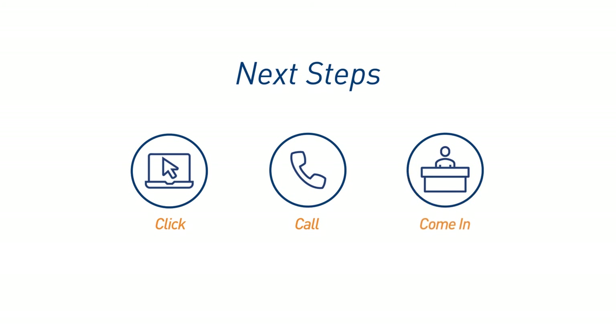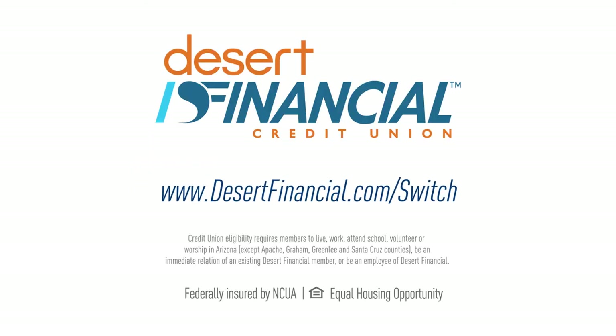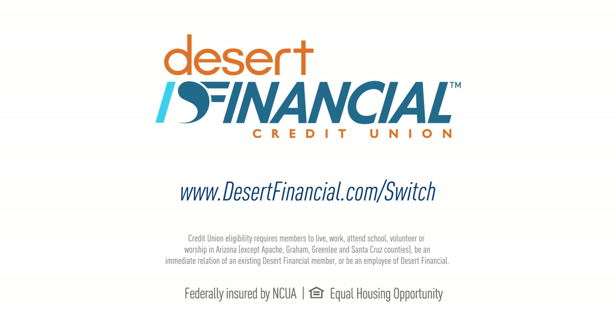Next, you can open an account online, or call us, or visit us. Once you open an account, make the switch from your old bank to us. Our switch kit will guide you through the steps. Visit desertfinancial.com/switch for more information. Welcome to Desert Financial.